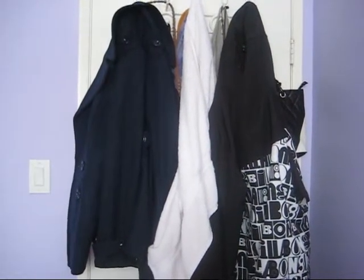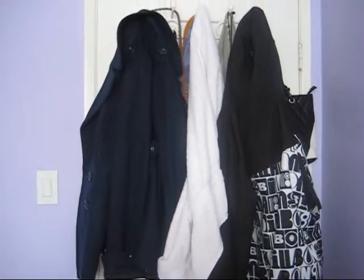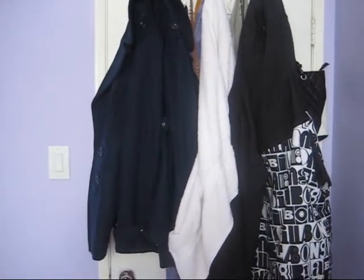Hi everyone, so today I'm going to be doing a room tour. This was requested by a few people so I decided to do it. And let's get started.